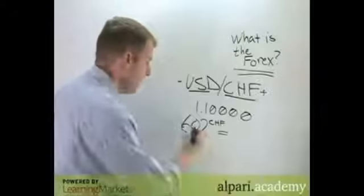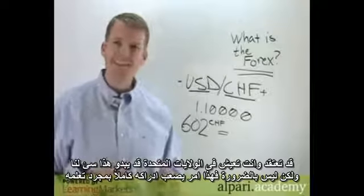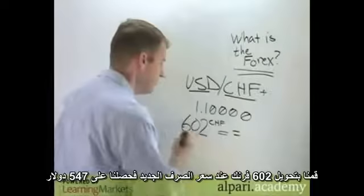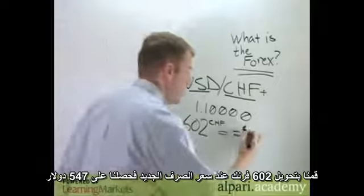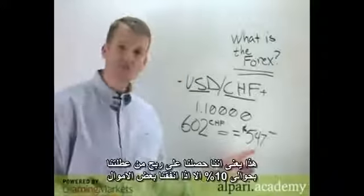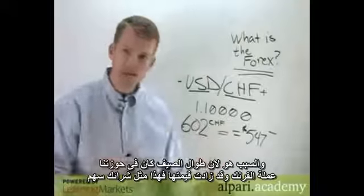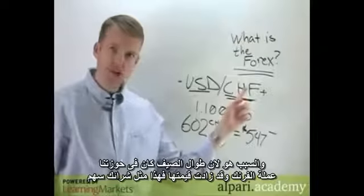You might think that since we live in the US, a weaker dollar must be a bad thing — well, not necessarily, and this is something that's hard to wrap your head around at first. If we convert those 602 francs at our new exchange rate, we get back five hundred and forty-seven dollars. That means we just made a profit on our spending money of about ten percent.